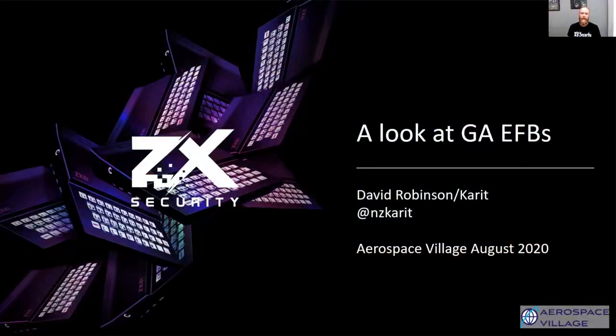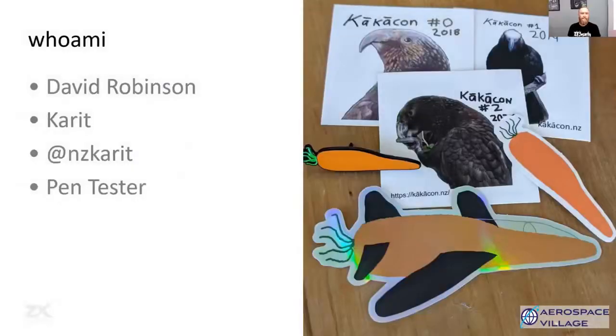Kia ora koutou katoa. Welcome everyone. I'm David Robinson — my handle on the internet is 'carrot'. I'm a pentester at ZX Security in Aotearoa, New Zealand.